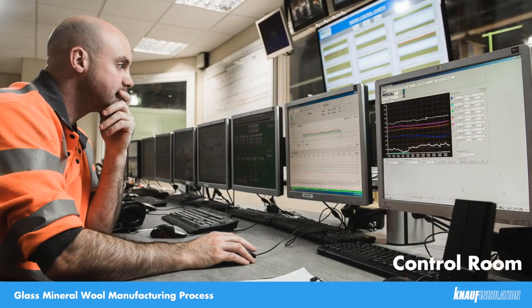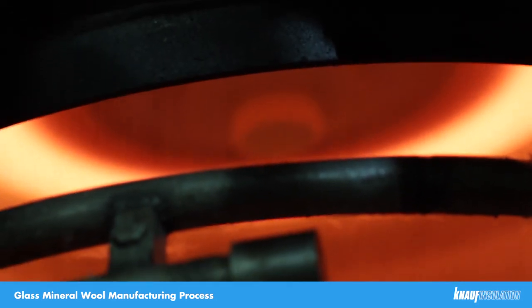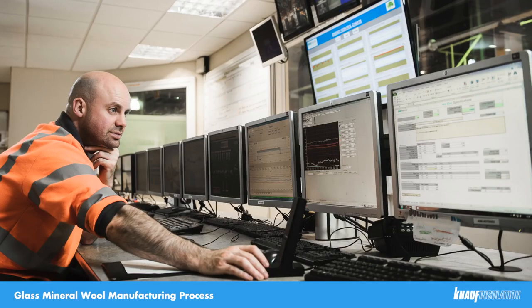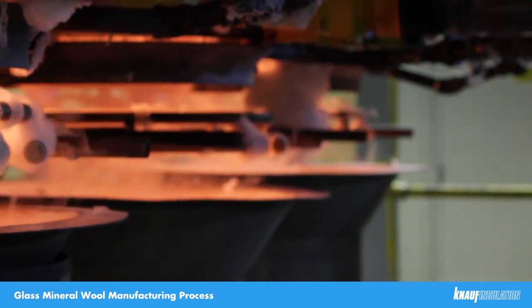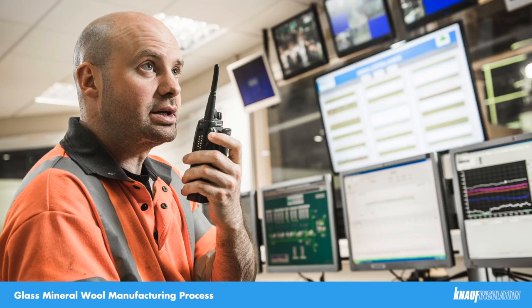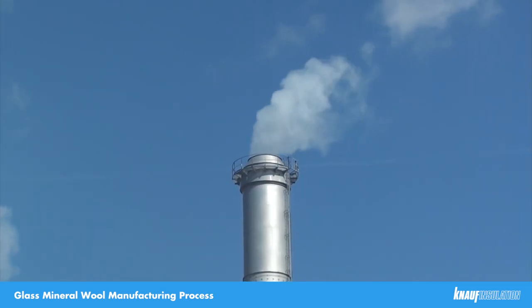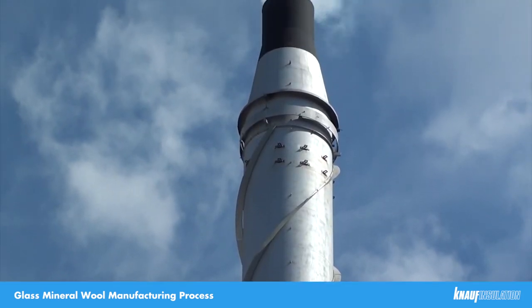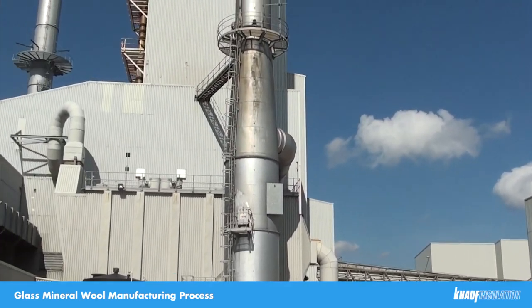In the control room, there is a high level of monitoring and control. There is CCTV coverage of key process areas, glass temperature monitoring, glass level monitoring, and control screens for the fibreising process on all three production lines. It is here that the quality and output of the fibres are controlled. Pollutants are removed from exhaust gases by means of electrostatic precipitators, with emissions being continuously monitored by emissions monitoring instrumentation.